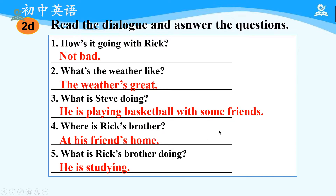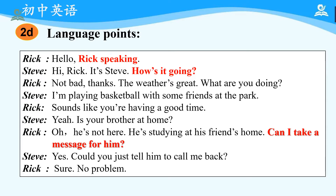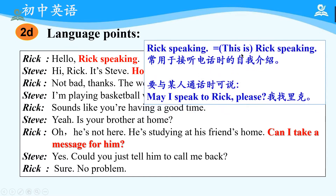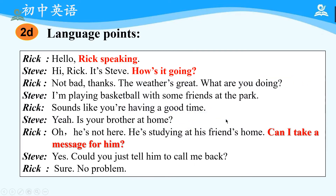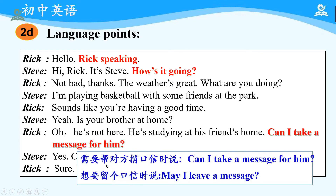Now, let's focus on the language points in the dialogue. Let's pay attention to the words in red. 'Rick speaking' equals 'This is Rick speaking.' It is commonly used when introducing yourself on the phone. When you want to speak to someone, you can say 'May I speak to Rick, please?' 'How's it going?' means 'How are things going recently?' It is used to ask about the other person's situation. You can answer: great, fine, not bad. 'Can I take a message for him?' is used when you offer to pass a message. When you want to leave a message, you can say 'May I leave a message?'